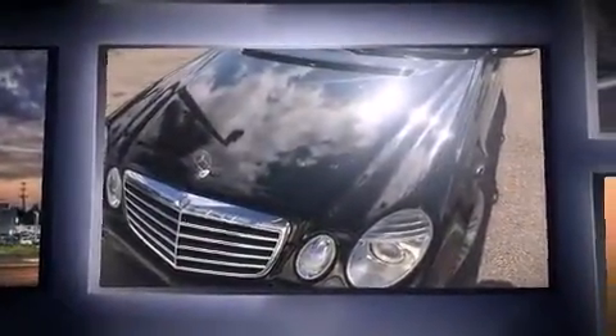Come test drive this 2007 Mercedes-Benz E-Class. It features an automatic transmission, rear-wheel drive, and a 3.5-liter six-cylinder engine.